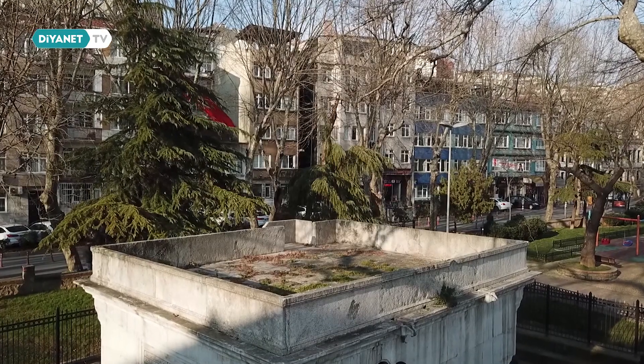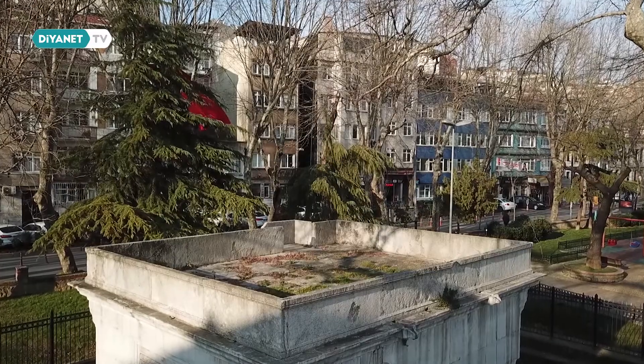Bu yapı öncelikle aslında bir meydan çeşmesi olarak inşa edilmiş. O dönem birçok valide sultan İstanbul'da meydan çeşmeleri yaptırıyordu. Ama Esma Sultan çok güzel bir çözüm bulmuş: çeşmenin yanına, terasına bir namazgah ekleyerek çok fonksiyonlu bir yapı haline getirmiş.